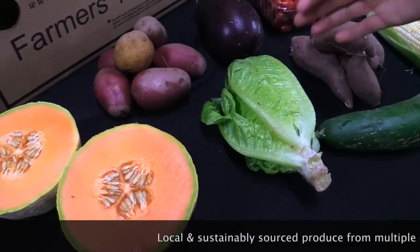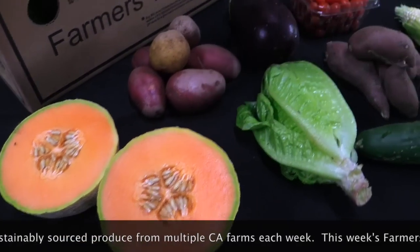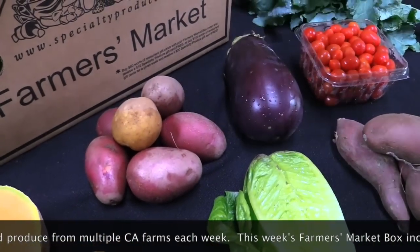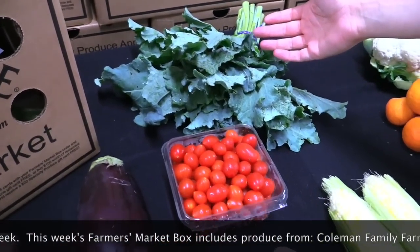In your box you'll be getting hydroponic red romaine from Sundial Farm, sugar cube melon from Weiser Farms, red potatoes from Rudis, purple eggplant from B-Y's Ranch, and broccoli spigarello from Coleman Family Farms.